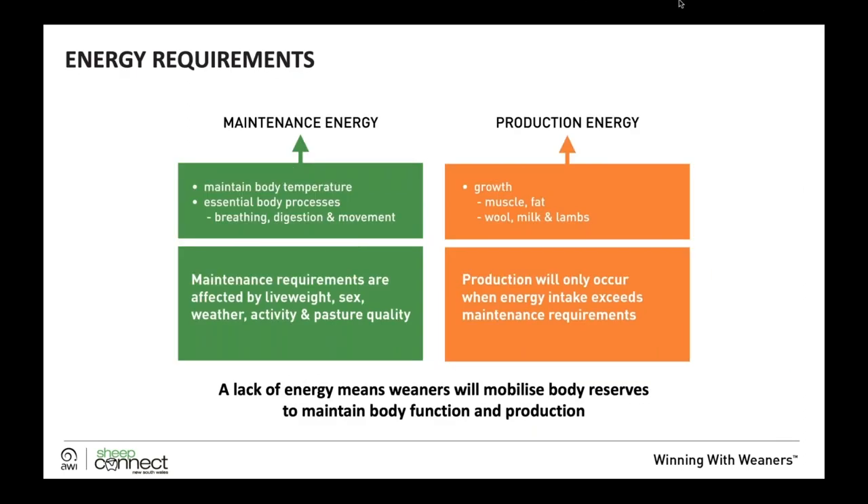Maintenance energy is what's required to maintain body temperature, essential body processes like breathing and digestion, and movement. It's affected by live weight, sex, weather, activity, and pasture quality. Once maintenance requirements are met, any excess is production energy, which goes into growth, muscle development, fat production, wool, milk, and lambs. A lack of energy means weaners will mobilise body reserves, and because they're young animals actively growing, they don't have an excess of those reserves — which is why they're such a vulnerable cohort.